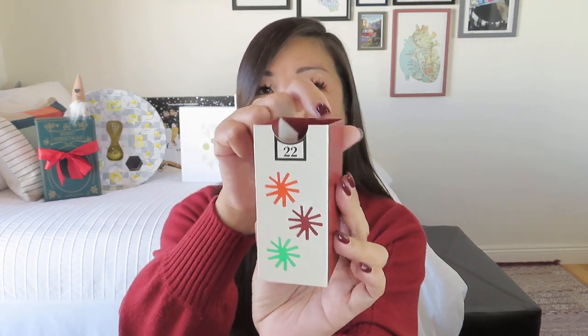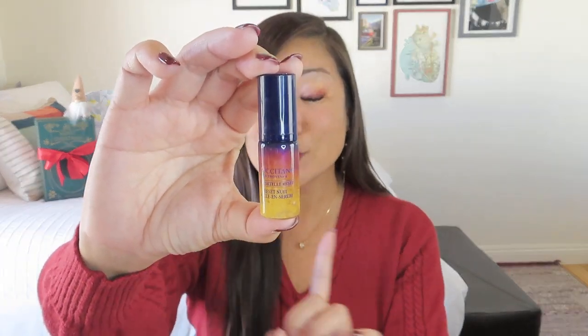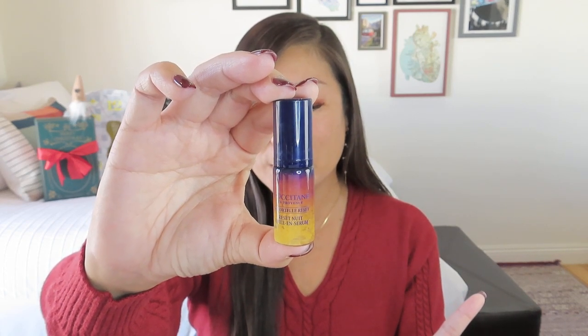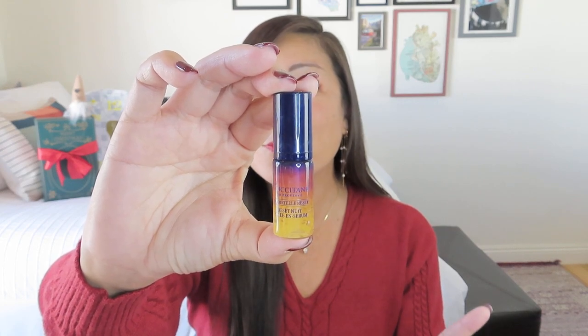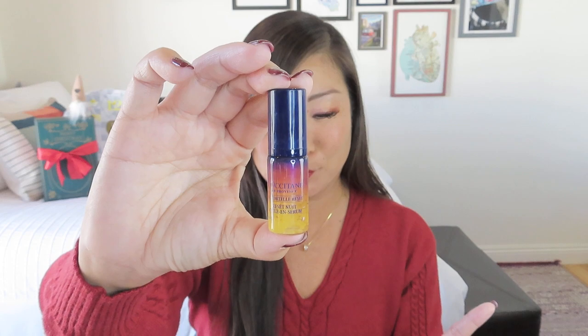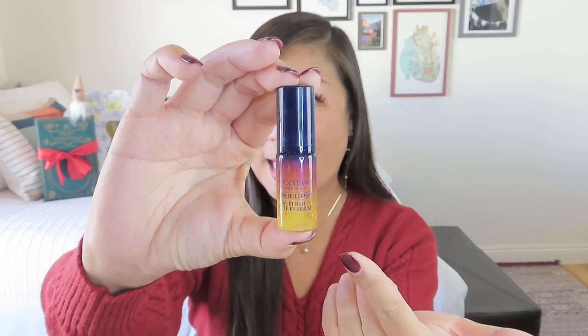I'm hoping that with these last three days we get some really good gifts. This is day 22 — these are what the little drawers look like. They do have a side where you can write a little note, maybe re-gift it, with a little perforated pull tab. For day 22, we got their Immortelle Reset. They have this Immortelle line — it is very pretty. This is a 0.16 ounce overnight reset serum. When buying it full size it's basically $65 an ounce, which means this little sample is worth $10.40 — exactly what they promised.